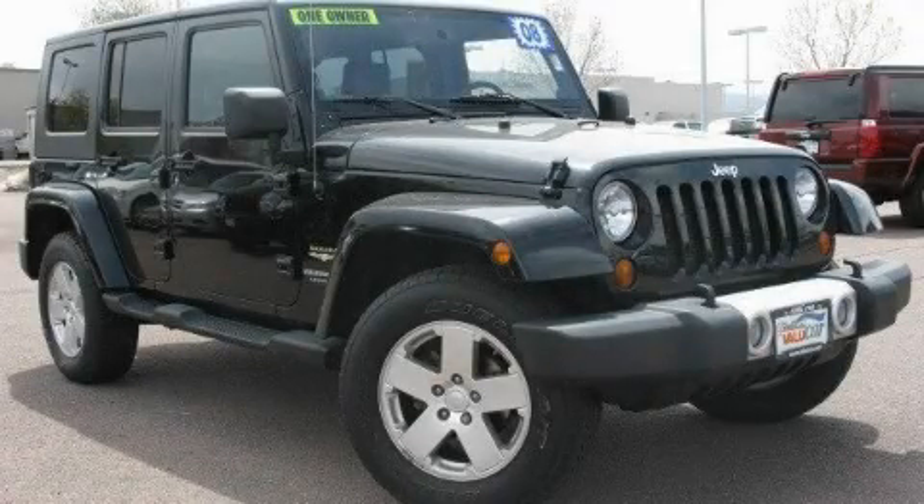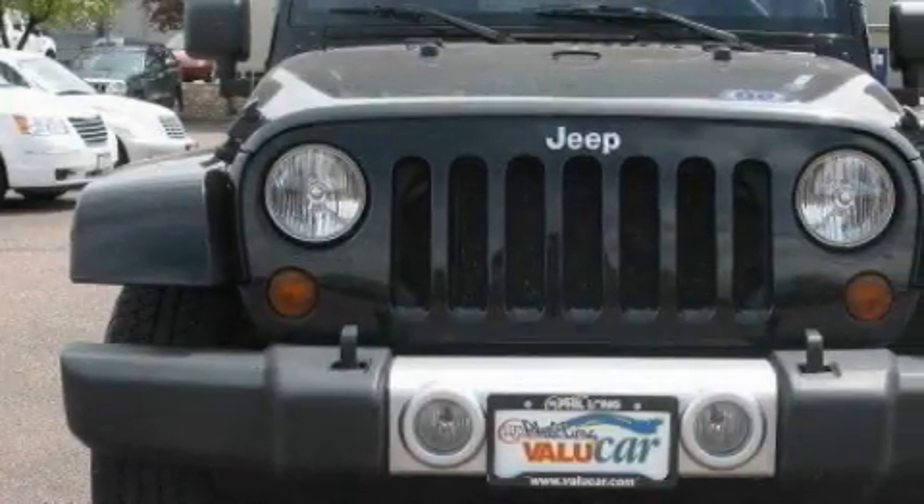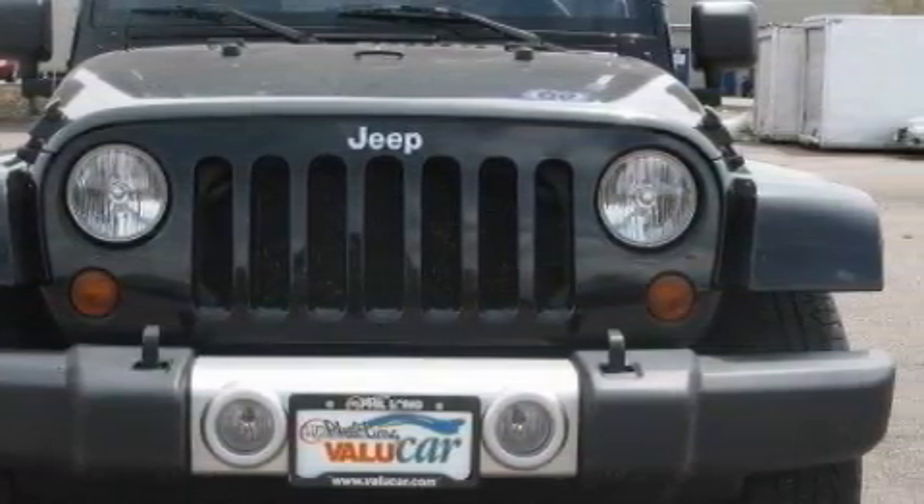This is a 2008 Jeep Wrangler, ready for the trail. It features a 3.8-liter six-cylinder engine, a manual transmission, and four-wheel drive.